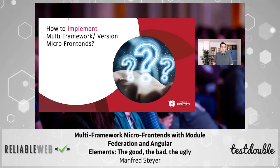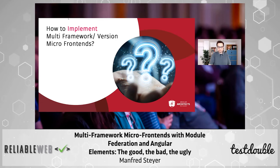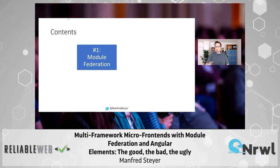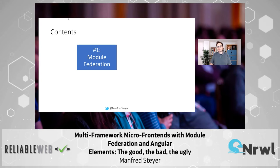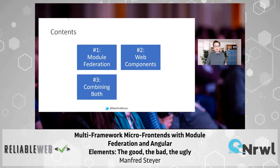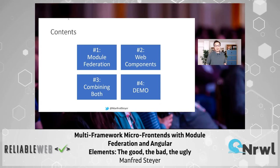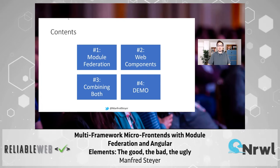Now the big question is: how can we implement an architecture like this? That is the question I want to answer today. I have prepared several chapters. In the first chapter we will talk about module federation in general — I'll go quickly through those three slides. Then we will talk about web components in general. Then I want to show you how you can combine both mechanisms to get a solution for our needs, which leads to some pitfalls you should avoid when going down this route.